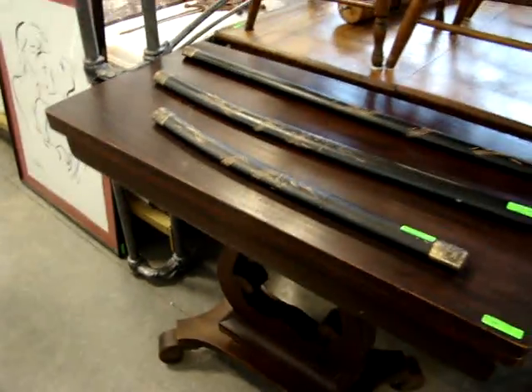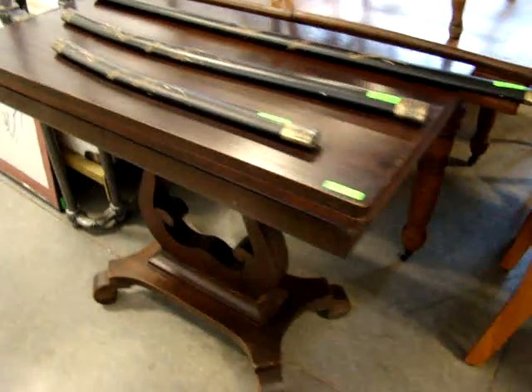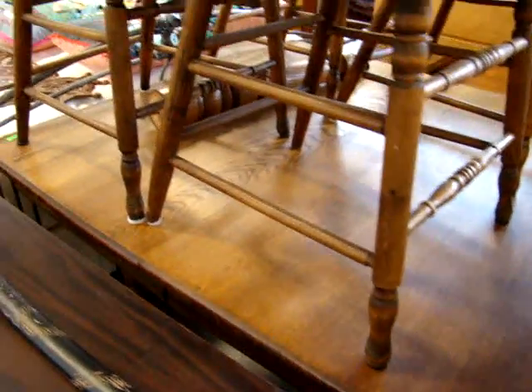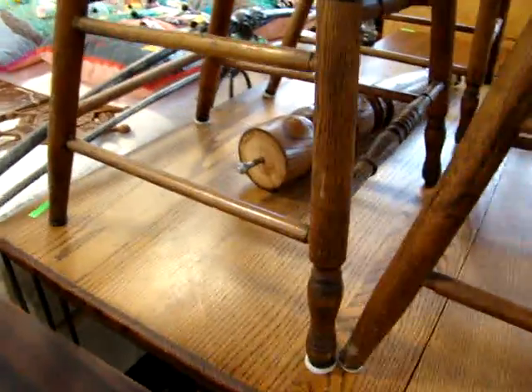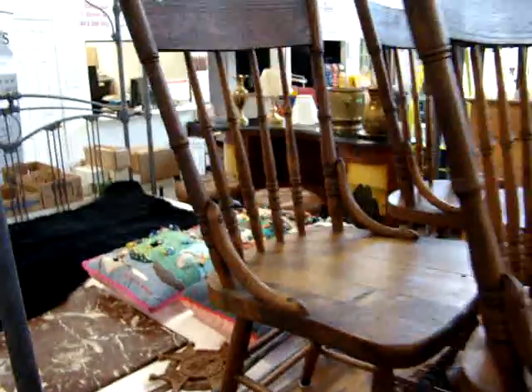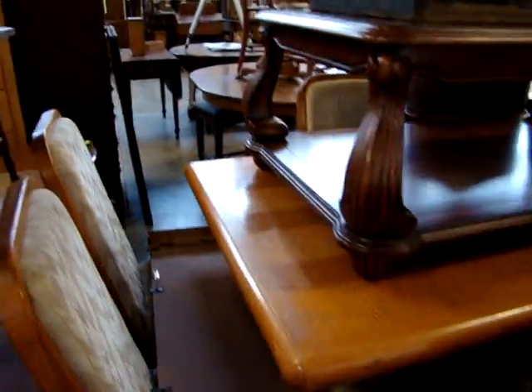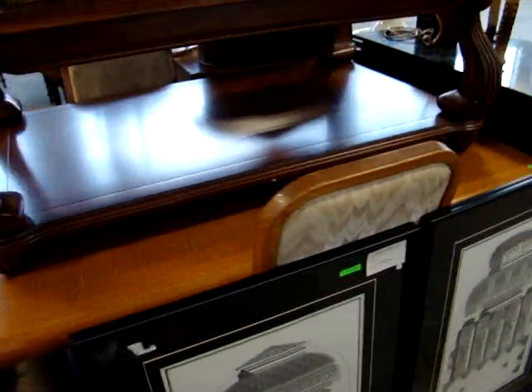Empire game table. Samurai swords. Here we have a square oak dining room table in excellent condition — we do have the center leg. Four spindle back oak chairs. A modern oak table with four chairs and two leaves.